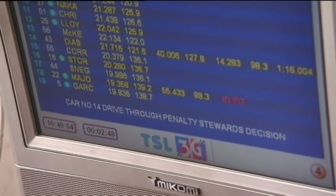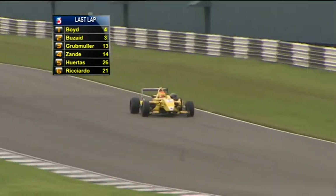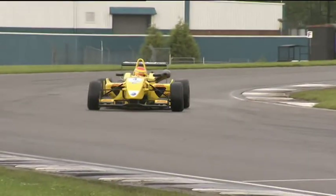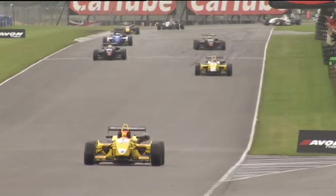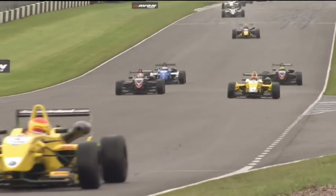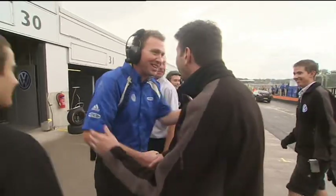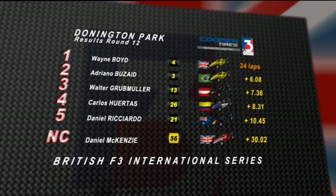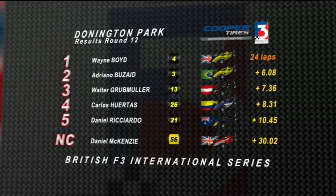Drive-through penalty confirmed for Renga van der Zander — that'll take him out of the equation. Final couple of corners for Wayne Boyd and the rest of the field — he will be as delighted as anyone to see the chequered flag. For him it'll be a first win in British Formula 3, at the track at which he claimed last year's British Formula 4 championship in the final race weekend. His first win in British F3 in the most trying conditions. It's a 1-2 for the T-Sport team as Adriano Butsai takes second place ahead of Walter Grubmuller. And Daniel McKenzie making it a Donington double as he wins again in the national class.